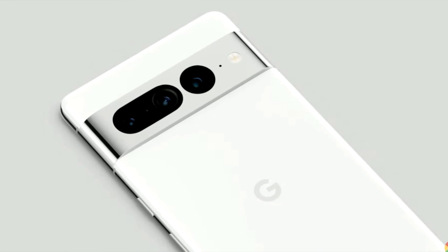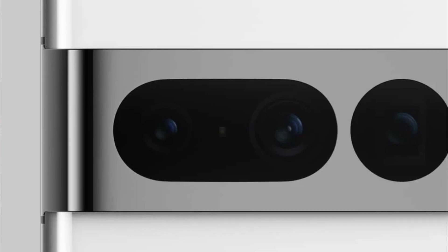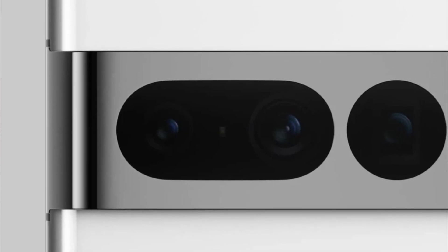Next: battery life. My Pixel 6 Pro has decent battery life — and that's all I'll say, decent. I do have to charge it midday just to make sure it lasts if I'm going out or doing something. It would be nice to know your battery will definitely last throughout the day, so I'm hoping battery optimization with the new Tensor chip 2 improves that.